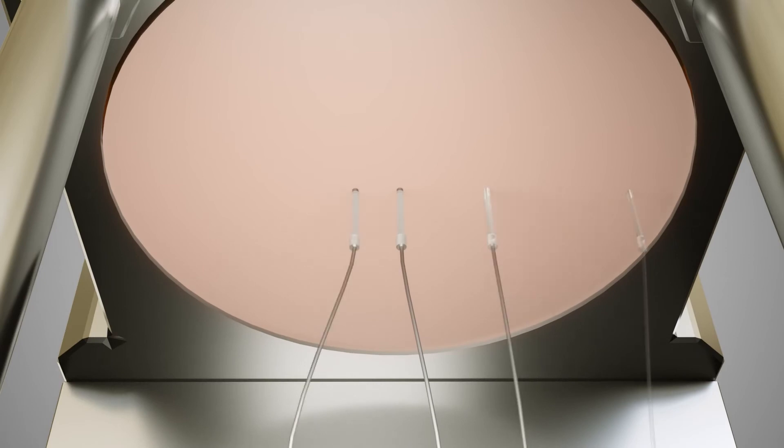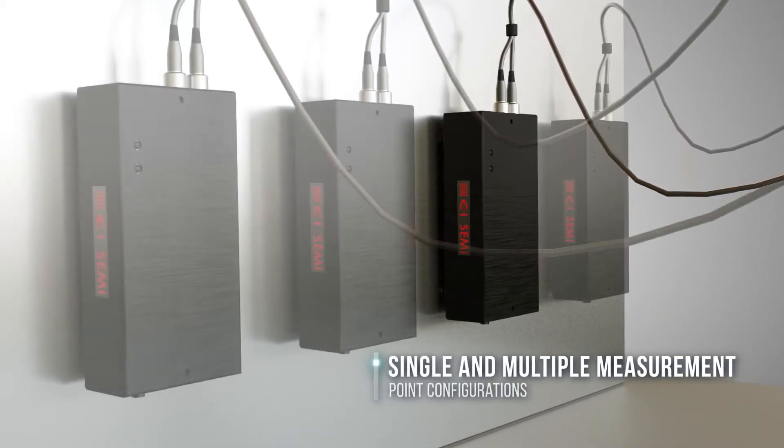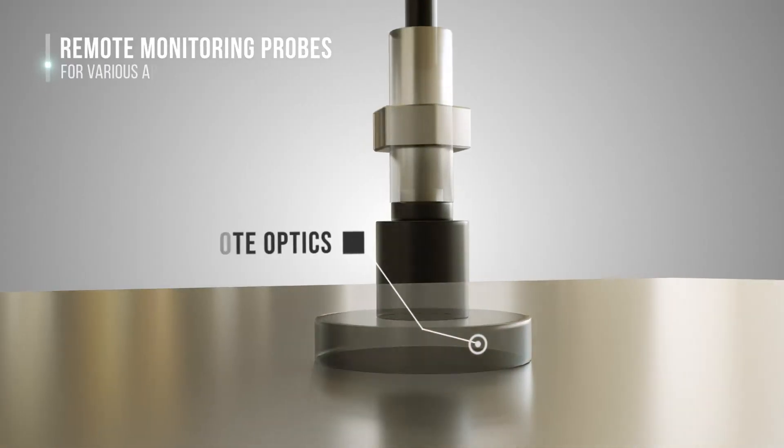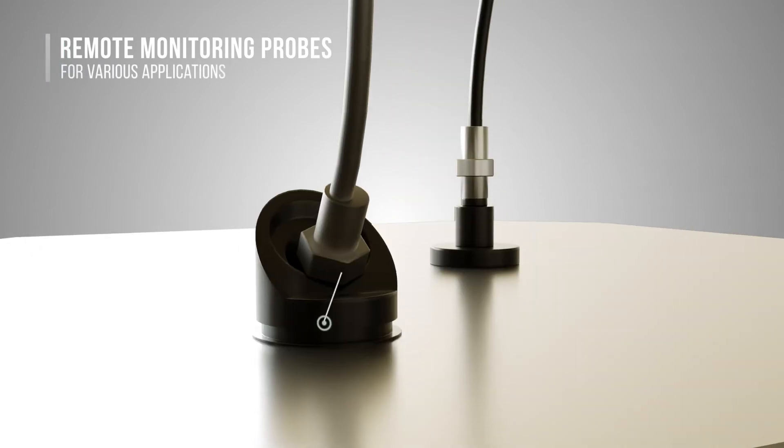Single-point or multiple-point measurement configurations are optimized for specific process monitoring requirements and to improve temperature uniformity. For some chamber designs, viewports with remote optics provide an alternative solution.